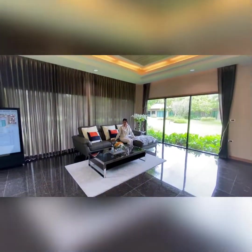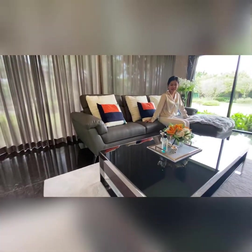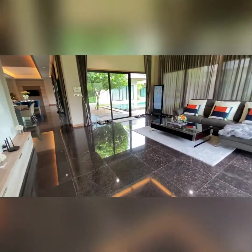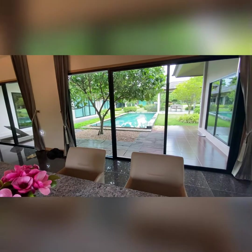This is the biggest type of house in the project. Type number 150 comes with 414 square meters of living area, 3 bedrooms, 4 bathrooms, and 458 square meters of land size, or 114.5 square wa.